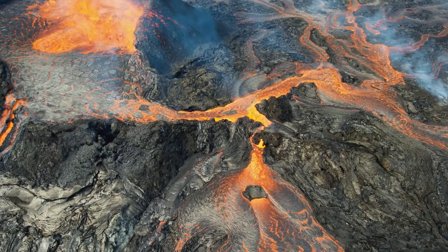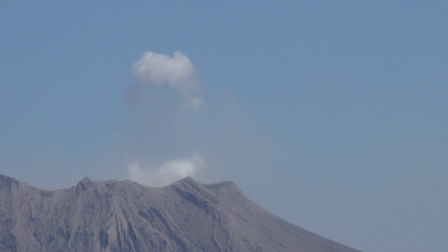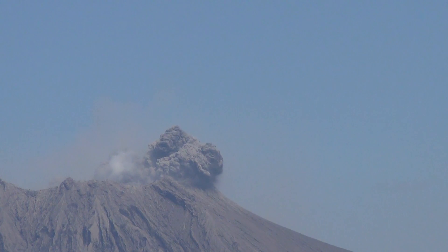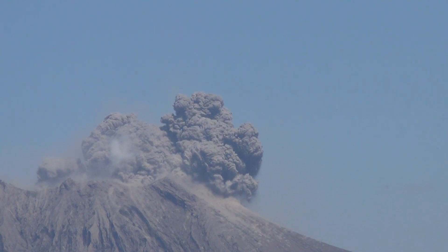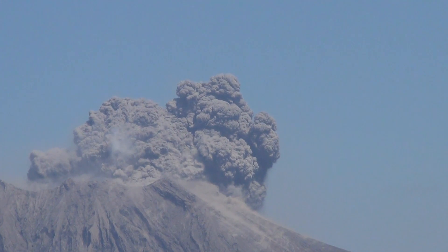These pyroclastic flows are highly dangerous and can cause widespread damage to buildings and infrastructure. Overall, volcanic explosions are a complex phenomenon influenced by a range of factors. By studying the behavior of volcanoes and monitoring their activity, scientists can better understand the processes that lead to explosive eruptions and improve our ability to predict and mitigate their effects.